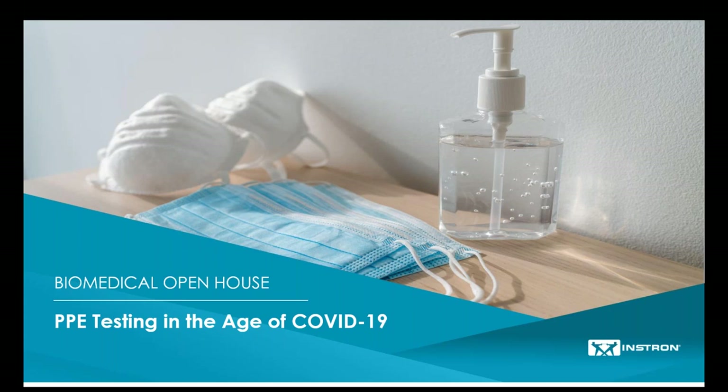Welcome to session one of the Instron Biomedical Testing Open House: PPE testing in the age of COVID-19. Thank you so much for being here. I'm Nick Erickson, your host for this session. For this discussion, Landon Goldfarb, one of our senior applications engineers, will be taking us through some important considerations when testing personal protective equipment, including an overview of international testing standards, optimal test setups, and best practices for repeatable results.